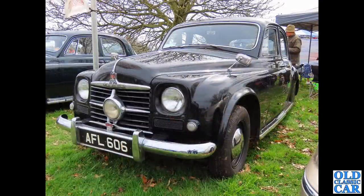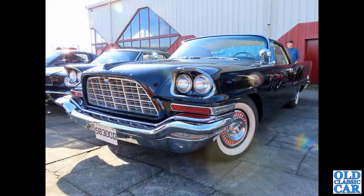Now up to road cars. We have AFL 606 - a Rover P4, one of the Cyclops cars as they were called, dating to 1951. The centre lamp in the middle of the grille there is the reason for the Cyclops nickname. That's a lovely old car.